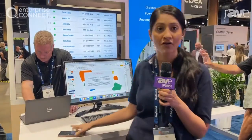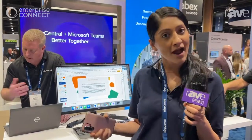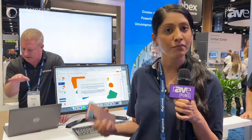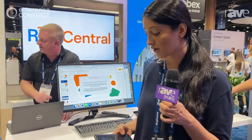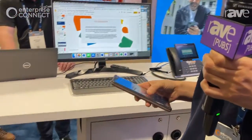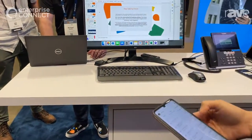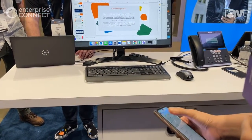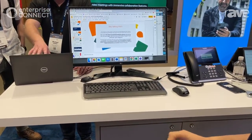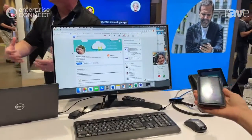On your desktop softphone, with just a few clicks — no APIs, no coding — you can configure it so that whatever app you use the most pops up when someone calls you. I'm going to call my softphone now. I spend a lot of time in LinkedIn, so I've configured it so that whoever calls me, their LinkedIn profile pops up.